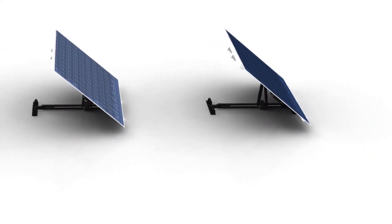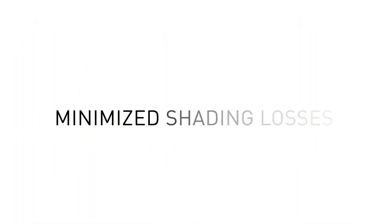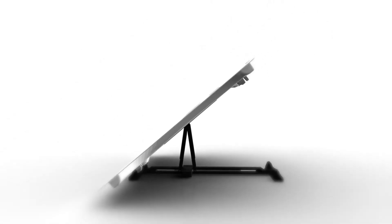Start small and grow according to your needs. A Solar Fighter installation has the same great functionality whether it's made up of one or multiple units. No mismatch, no hot spots, and minimized shading losses. Each Micro Inverter guarantees optimal yield, unaffected by other units in the installation.